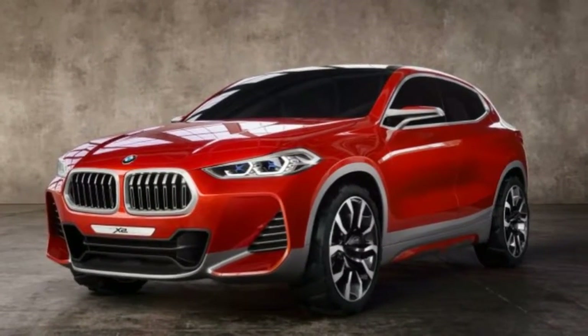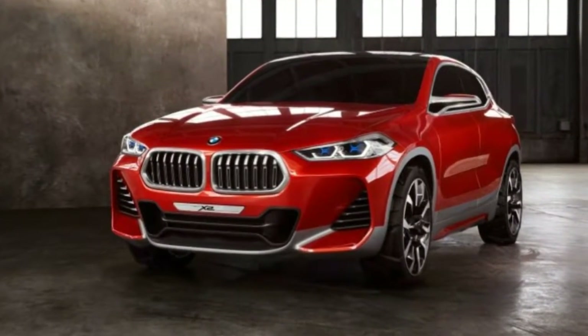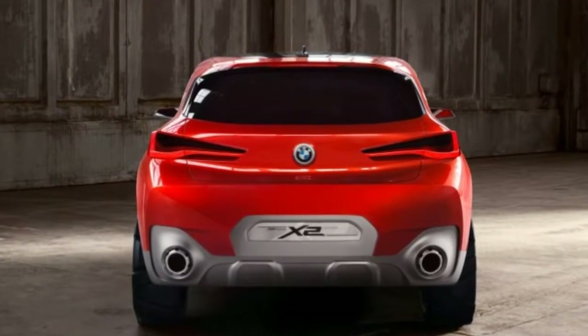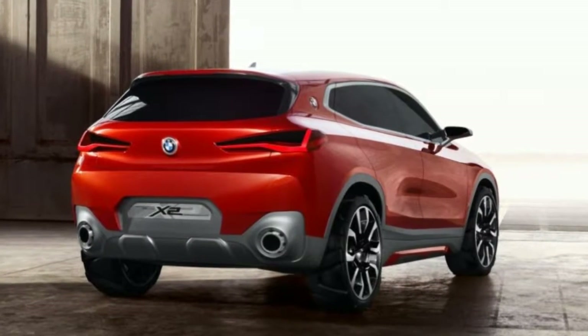Like the X4 and X6, the Concept X2 features a thick body and a conspicuously low roof, but unlike the slant-back X4 and X6, the X2's flat roof continues, wagon-SUV style, all the way to the vertical tailgate.